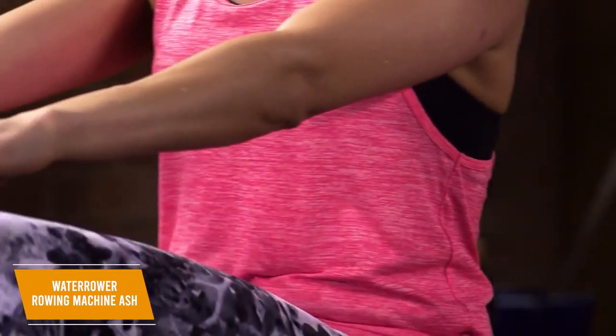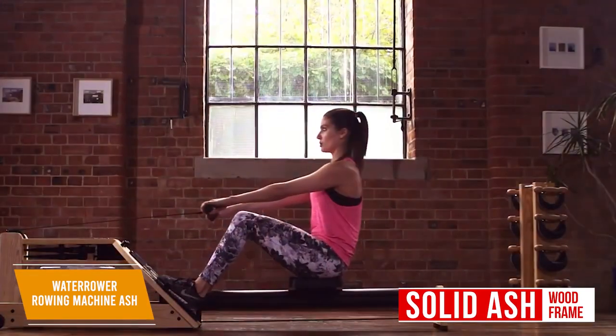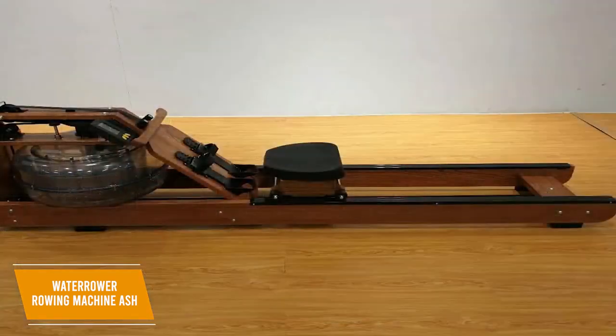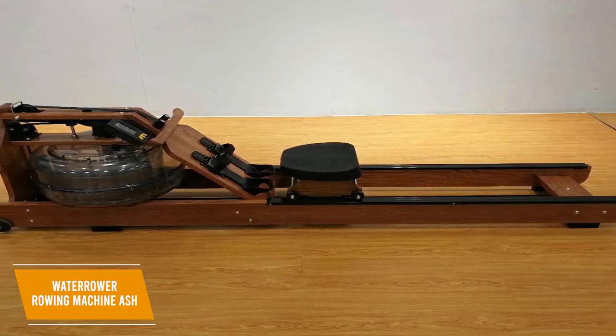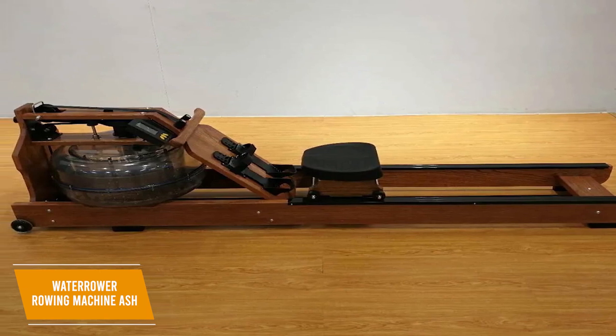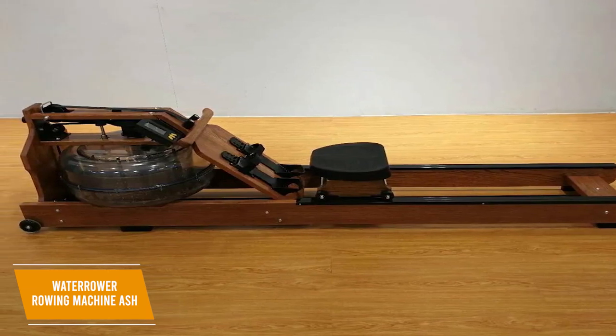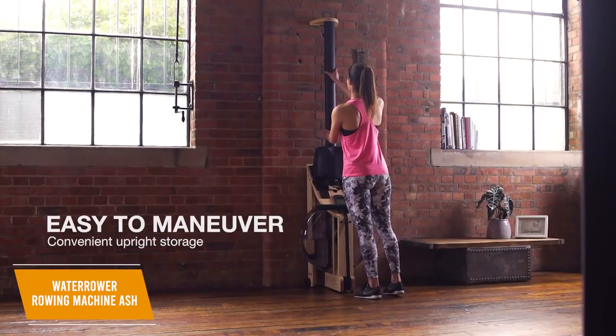It comes with an environmentally friendly and durable solid ash wood frame with an impressive maximum weight capacity of 1,000 pounds. The wood's slight flex absorbs more noise than metal, and it utilizes a strap drive instead of a chain drive for quieter performance, so your workouts won't disturb others. However, you will need enough floor space to accommodate this large rower, and it's unable to conveniently fold up to save space, although you can store it vertically if needed.